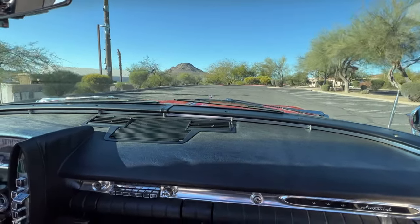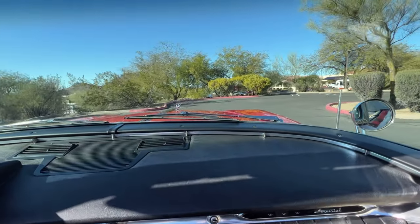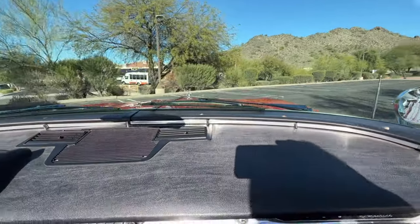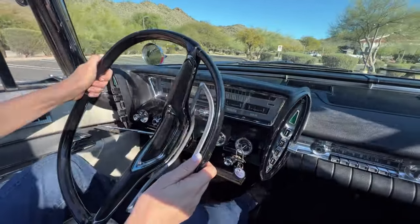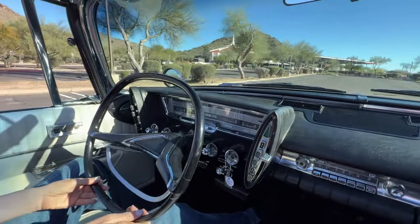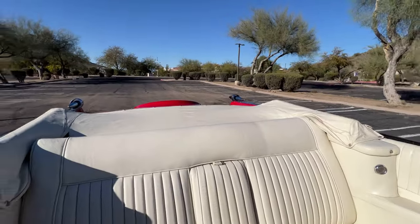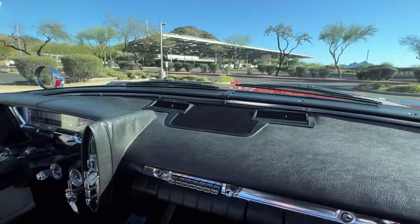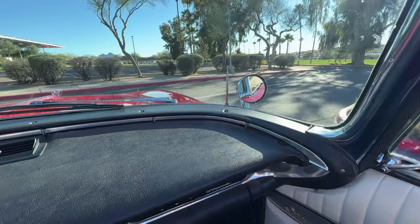This has the 413 cubic inch wedge engine, which was very renowned. It has 340 horsepower, and the transmission is the 3-speed TorqueFlite. It comes in with a 129-inch wheelbase, and the total length is about 227 inches — I'm sure people are going to wonder if it fits in their garage.